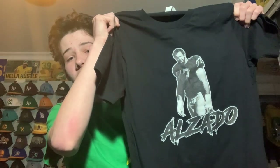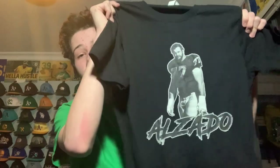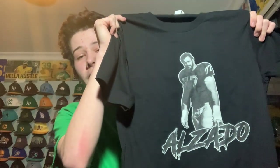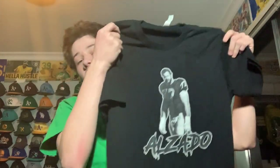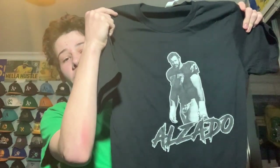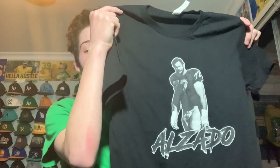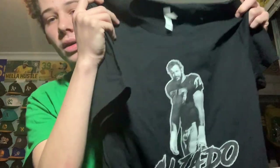I have a vintage-style Lyle Alzado t-shirt. For those who don't know, Lyle Alzado was a legendary defensive player for the Raiders back in the day — a Hall of Famer. It has his last name in a cool gothic-looking font. It's a black t-shirt, which I like for Raiders shirts. Since he's a Hall of Famer, it's nice to have those legend shirts. I like having old player merchandise.